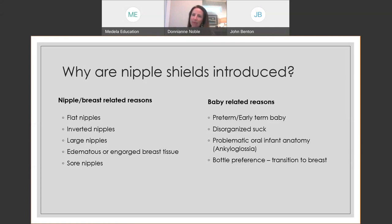Baby-related reasons for introducing a nipple shield include preterm or early babies, a baby with disorganized suck — it can give them tactile stimulation to coordinate. Sometimes it helps with problematic oral anatomy such as ankyloglossia, a high palate, or low tone. Sometimes nipple shields are used as a transition if a baby has a bottle preference, where the nipple shield provides a more familiar tactile stimulation to help ease back to the breast.